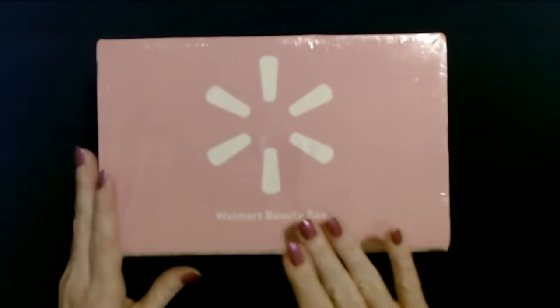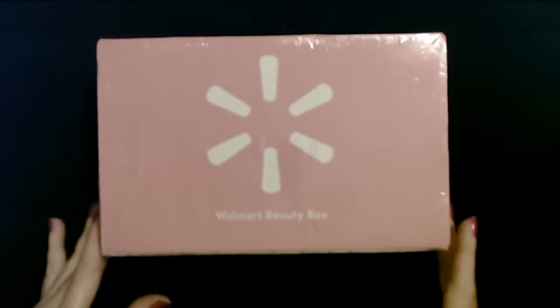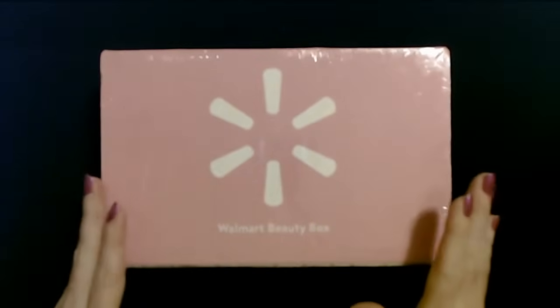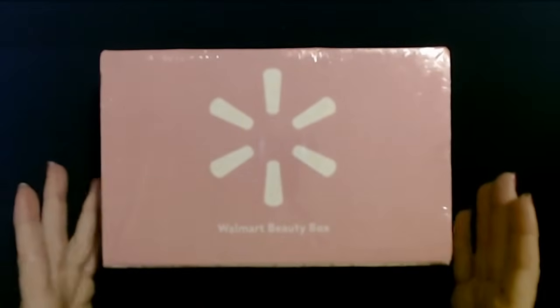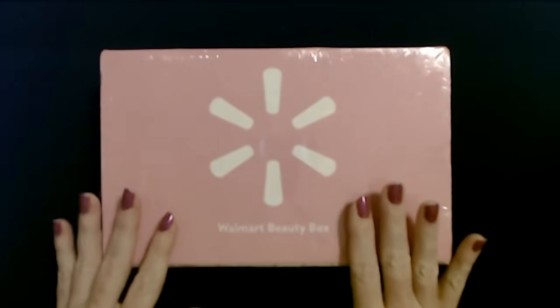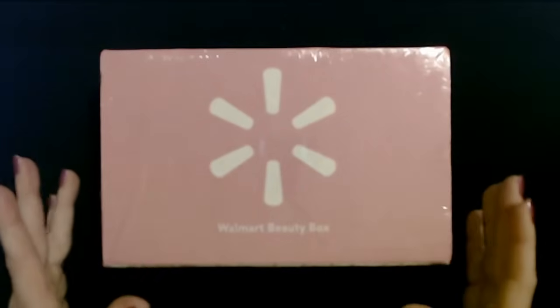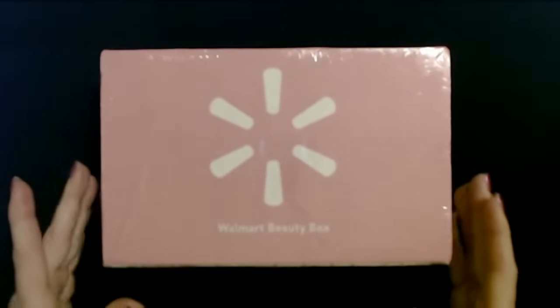Walmart puts out a beauty box every season, so you get four a year. They're not much — I forget how much they are, like $7 or something. Now you don't get full size products in here, you get samples. But personally I prefer that because that way if I don't like it, I don't feel like I've wasted a bunch of it. This is the spring box.